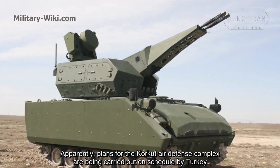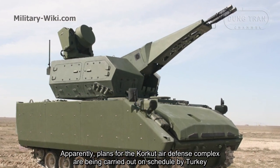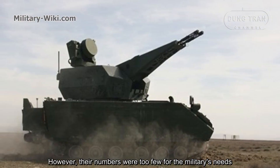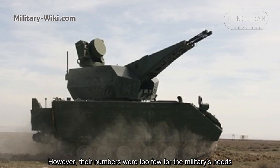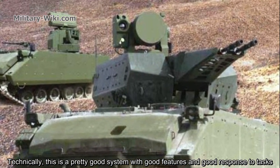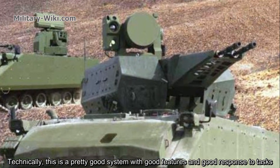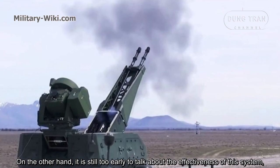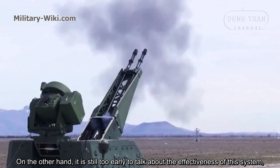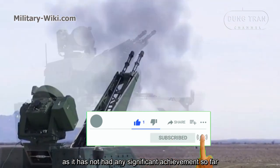Apparently, plans for the CARCAD air defense complex are being carried out on schedule by Turkey. However, their numbers are too few for the military's needs. Technically this is a pretty good system with good features and good response to tasks, but it is still too early to talk about the effectiveness of this system as it has not had any significant achievement so far.